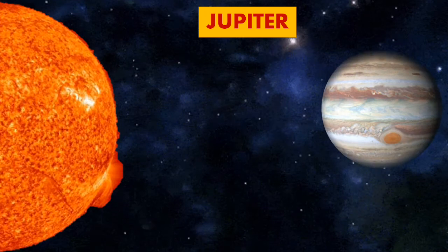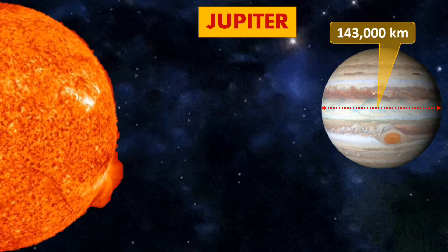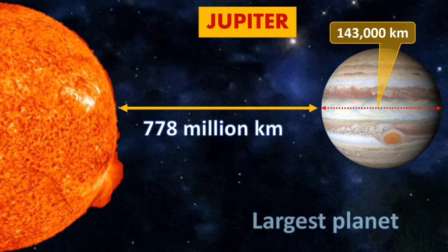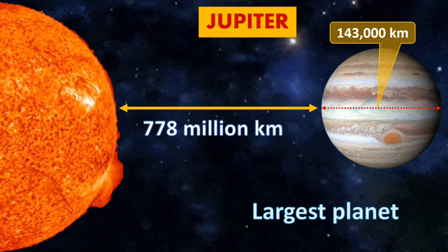Jupiter. The size of Jupiter is 143,000 km, while the distance from the Sun is around 778 million km. It is known as the largest planet.